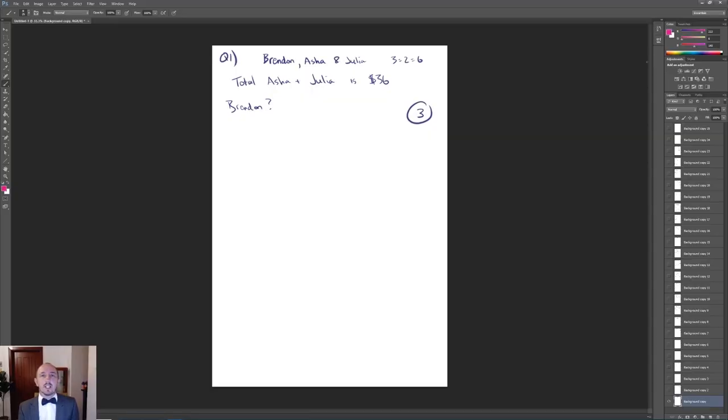Question 1 of the second paper involved sharing money between 3 people in the ratio 3:2:6, where Asher and Julia together have $36. So the 2+6=8 parts equal $36, meaning each part is $36÷8 = $4.50. Brendan's share is 3 lots of $4.50, which is $13.50. You can check by adding all shares to confirm they total correctly.